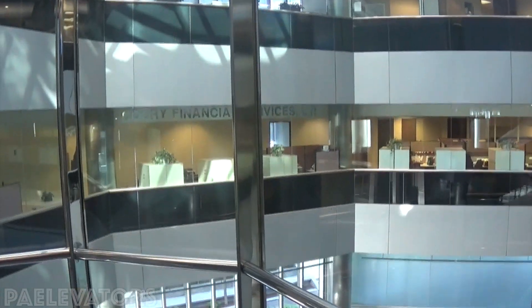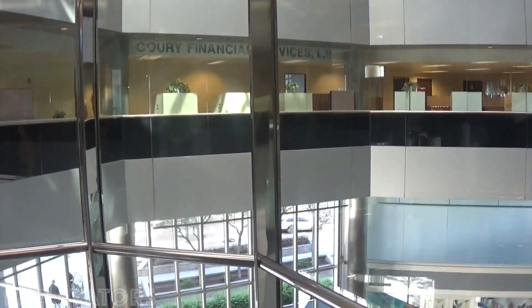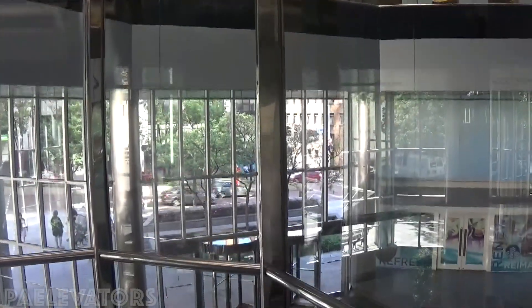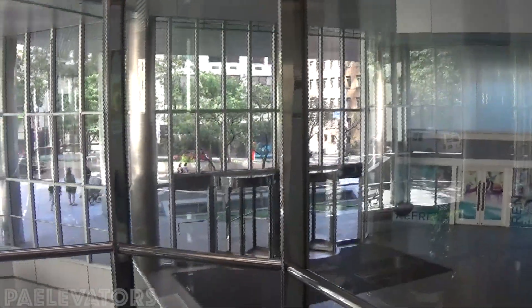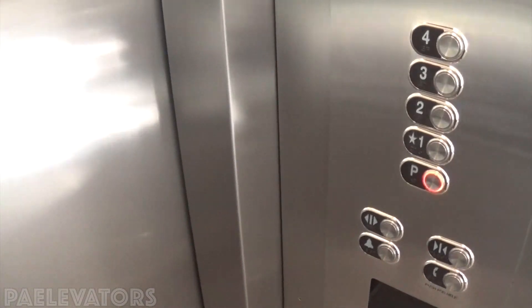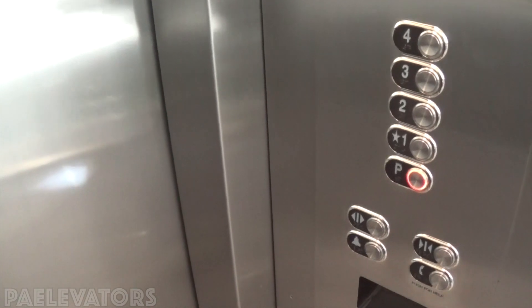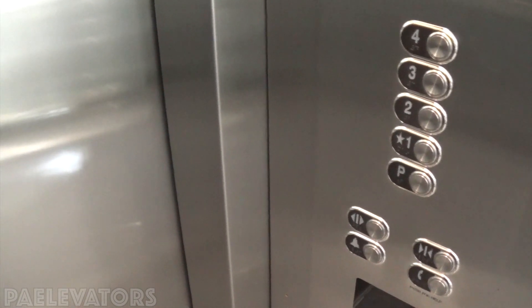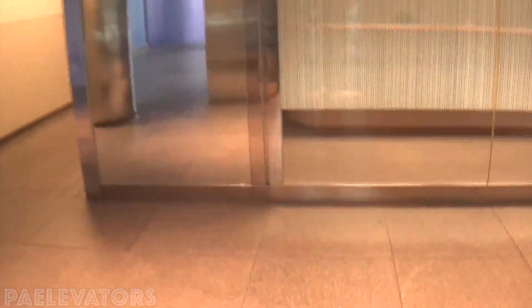We're going to end it down on heat. They're still using the original motor. We're going to close the door.